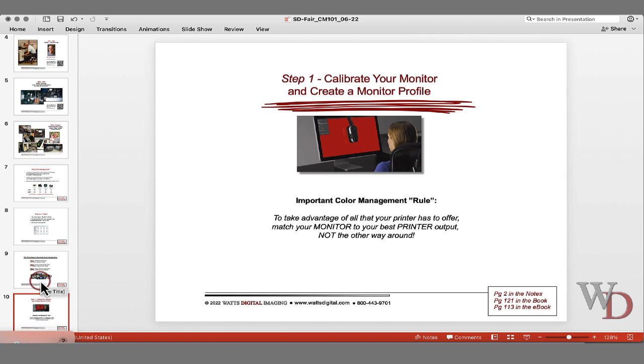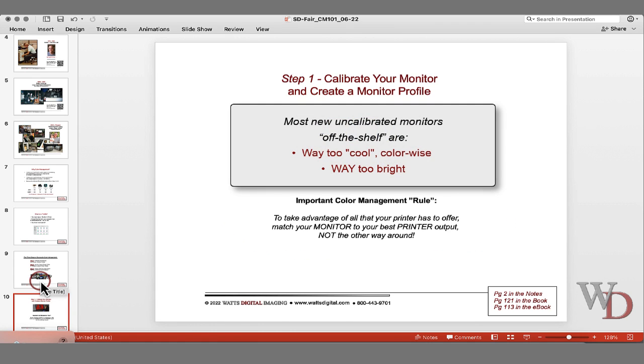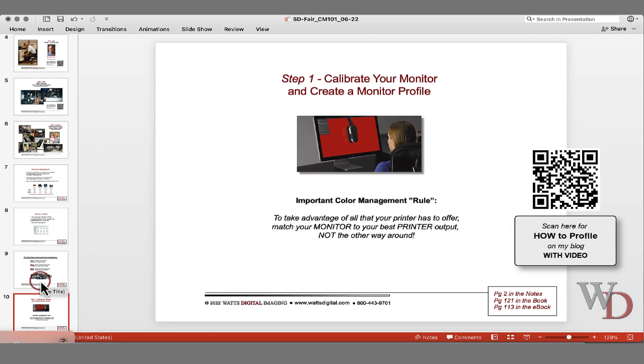Step one: calibrate your monitor and create a monitor profile. We are on page two now. There is an important color management rule: to take advantage of all that your printer has to offer, match your monitor to your best printer output, not the other way around. Most monitors off the shelf are way too cool color-wise and way too bright.